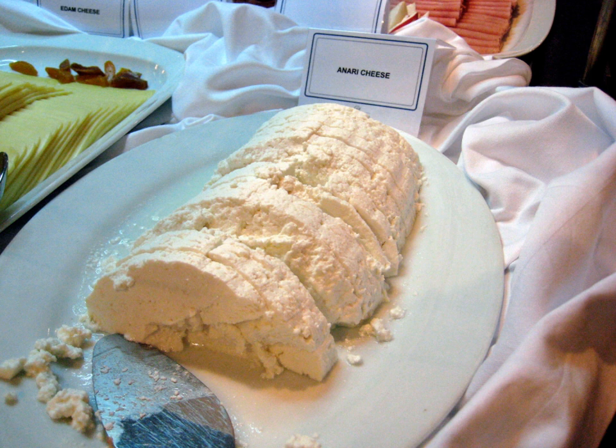If not intended for hardening, Inari must be consumed soon after its production as it is very perishable. Most locals will consume it for breakfast mixed with syrups, usually carob-based or honey. Borekia is a traditional Cypriot dish of pastries packed with various Inari-based fillings.